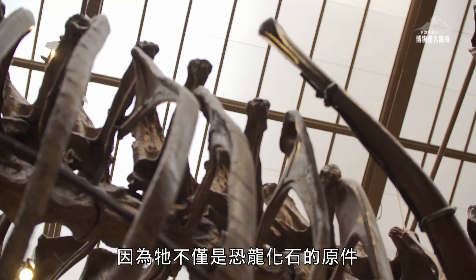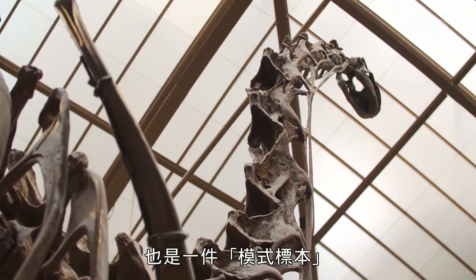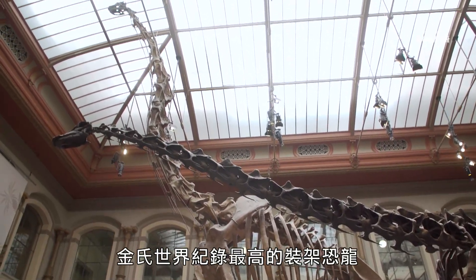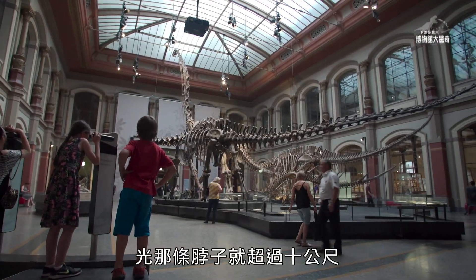This is extra special, because this is not only an original dinosaur, it's also a type specimen. This is the highest quality of the world record. 13 inches tall, 26 inches tall. The neck is over 10 inches tall.